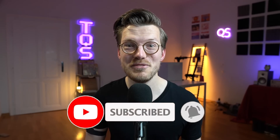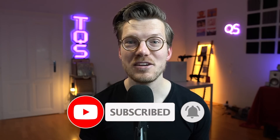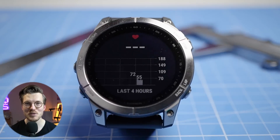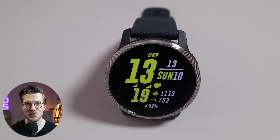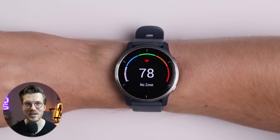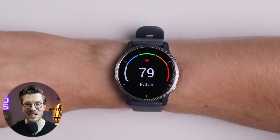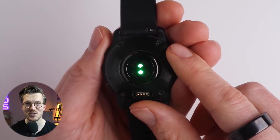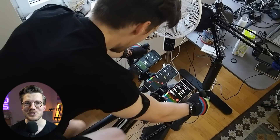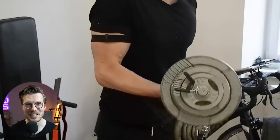Moving on, we can conclude that the sleep tracking is underwhelming on the Fenix 7. However, what is more important to most people buying this watch is the heart rate tracking. This is something that the Garmin Venue 2, which has the same sensor, was quite good at. However, strangely enough, the Garmin Venue 2 Plus, also with the same sensor, was not quite as good. So what about the Fenix 7? Let's take a look at the results during spinning, cycling, and weightlifting.